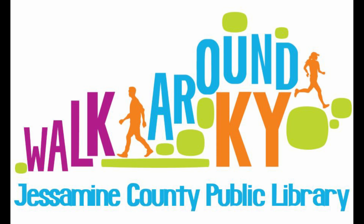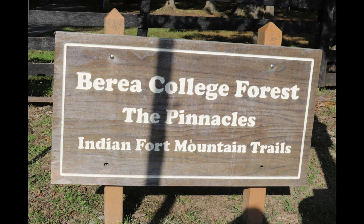Hello and welcome to this month's Walk Around Kentucky. This segment features the Indian Fort Mountain Trail System, often referred to as the Pinnacle Hiking Trails.